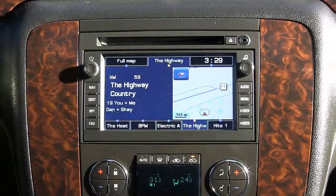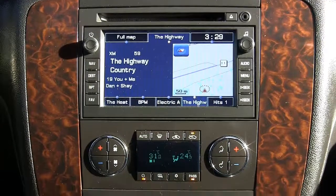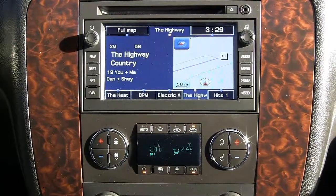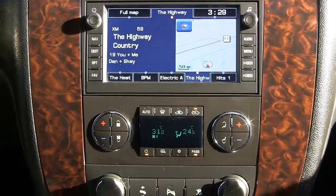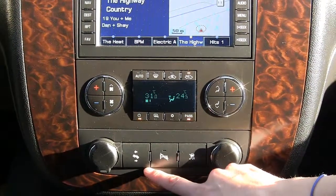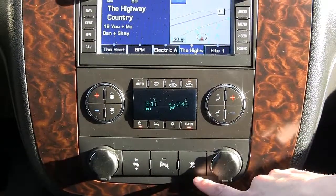CD and MP3 player, auxiliary input jack, AM and FM radio, XM satellite radio, navigation and navigation screen, dual climate controls, power adjustable brake and accelerator pedals, park assist, and stability control.